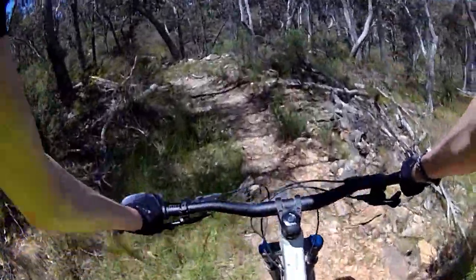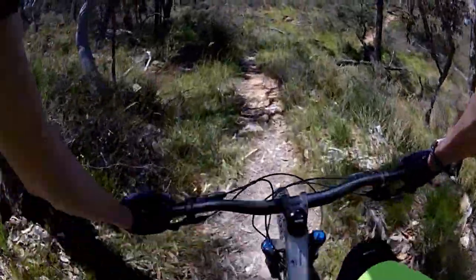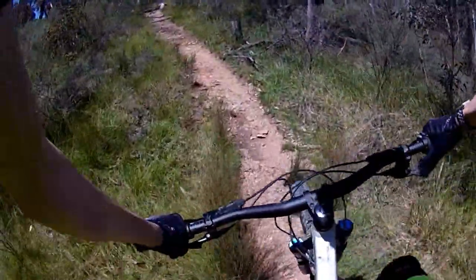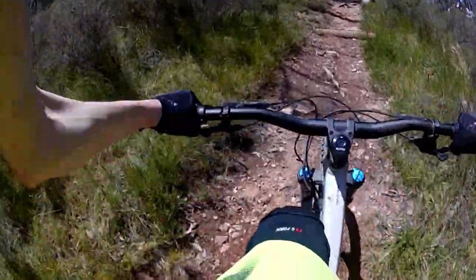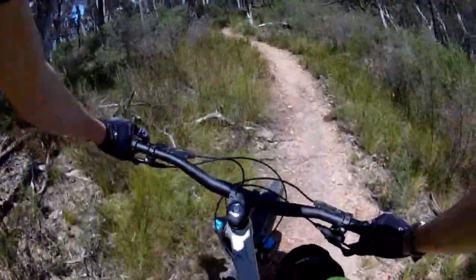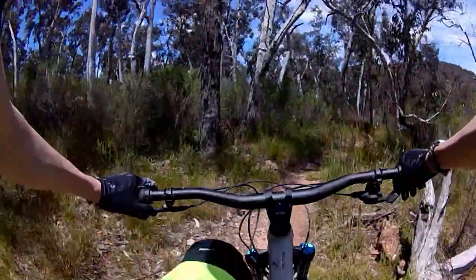Definitely a cool track — I might actually like it. Short pinchy climb here.